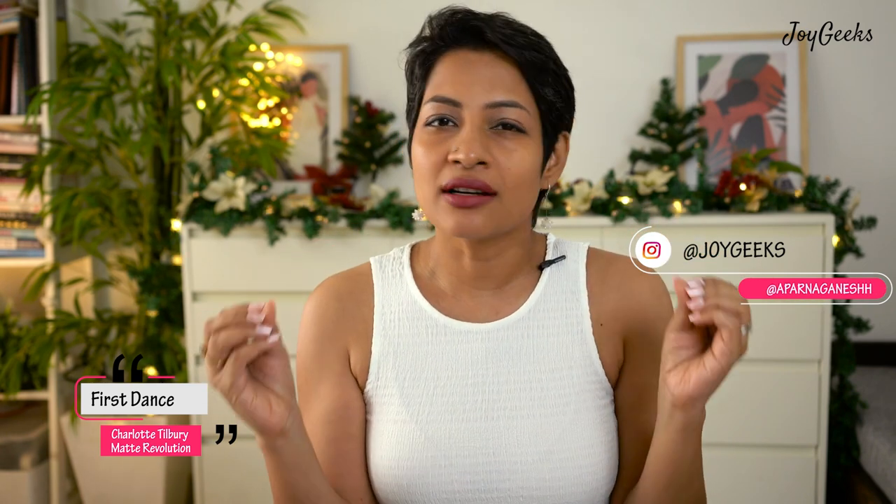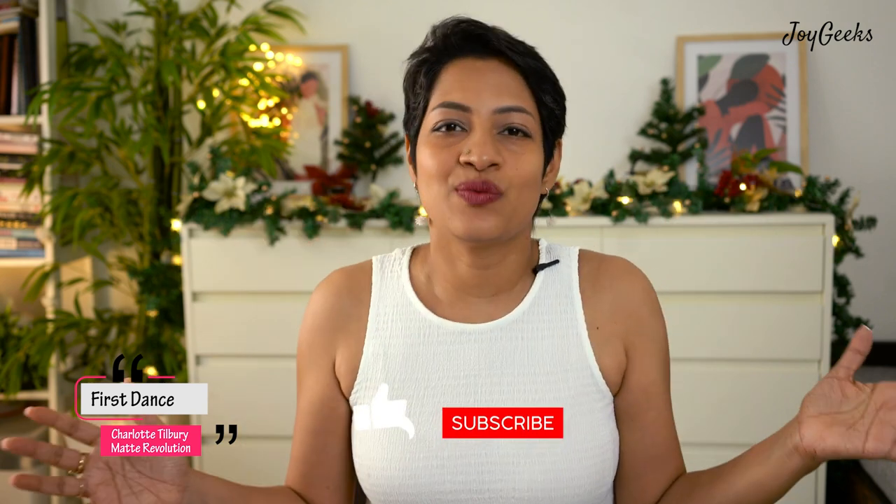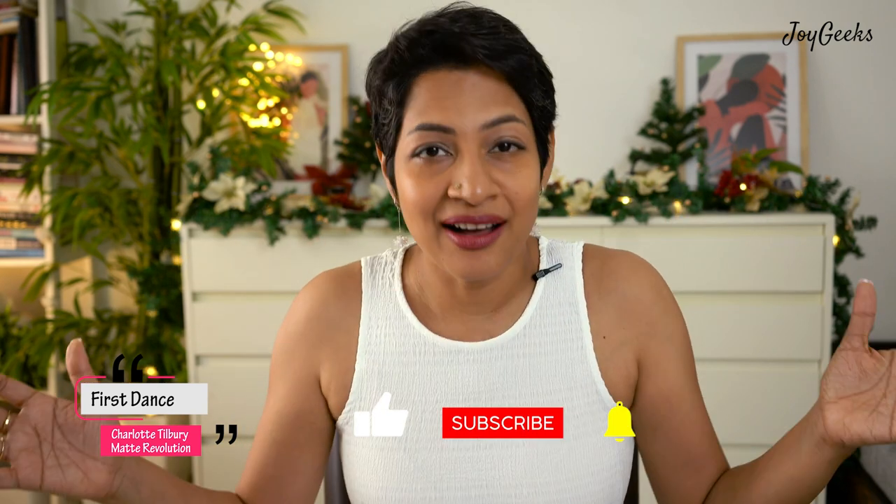Hi, I'm Patna Ganesh and welcome back to Joy Geeks, where I create tons of lipstick swatches, fashion, and skincare content. It is Christmas time and I'm hoping Nykaa has an amazing sale — this video will be helpful to you. I got tons of Charlotte Tilbury lipsticks in the Nykaa Pink Friday sale and shared it in the Nykaa haul. Today is a dedicated video to express my love for Charlotte Tilbury lipsticks.